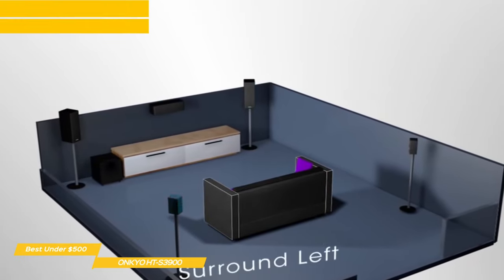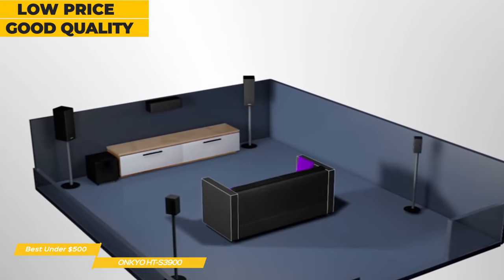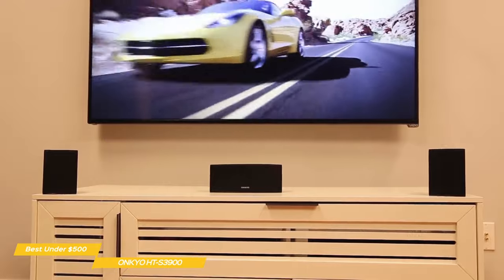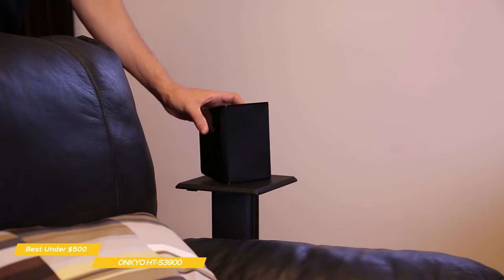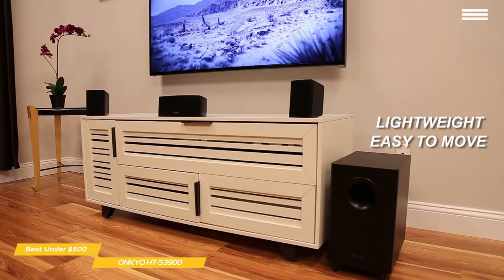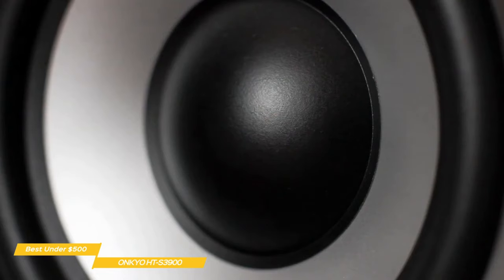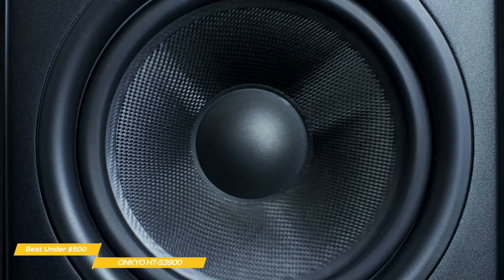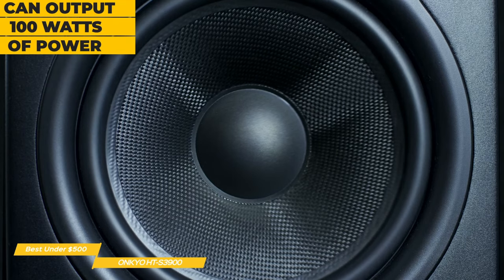Even though this is considered a budget home theater system, Onkyo brings good quality to the table. The front, left, right, center, and surround speakers feature a 3-inch full-range driver, with each capable of producing 50 watts of power. The left and right speakers weigh in at 1.3 pounds, while the center weighs 1.5 pounds, making them easy to place or mount anywhere. The subwoofer is passive, receiving power and signal through the receiver speaker outputs. The 6.4-inch subwoofer stands 16.5 inches high and is capable of producing 100 watts of power.